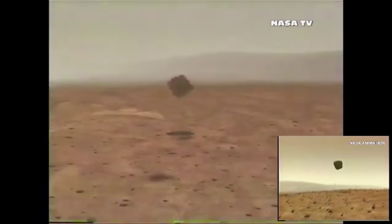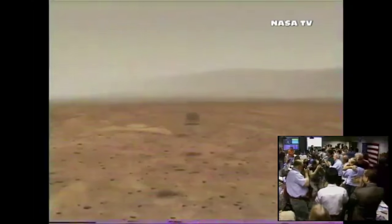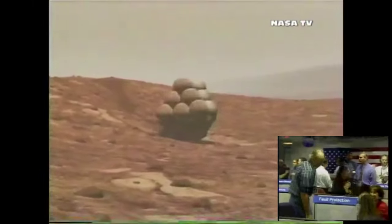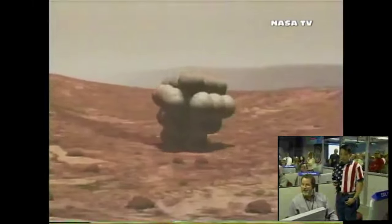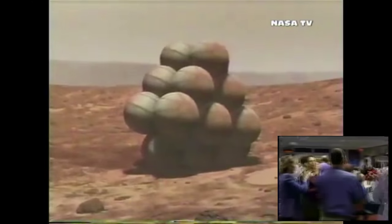The bouncing will continue for another 10 minutes. We have a momentary loss of signal — as the spacecraft is bouncing on the surface it is difficult to maintain lock. We're seeing it on the LCP on both channels. We have a very strong signal indicating we have a stable reading.